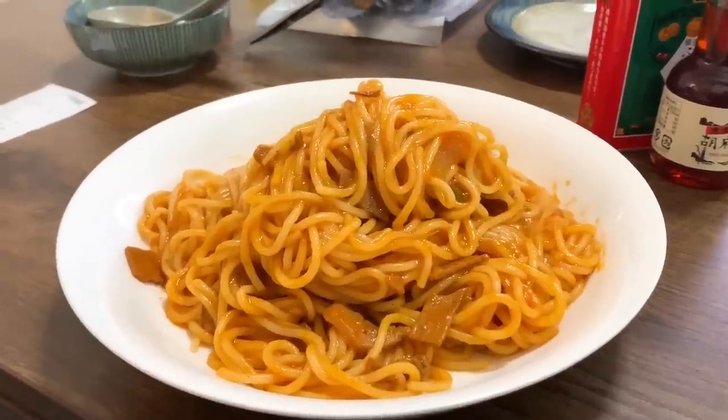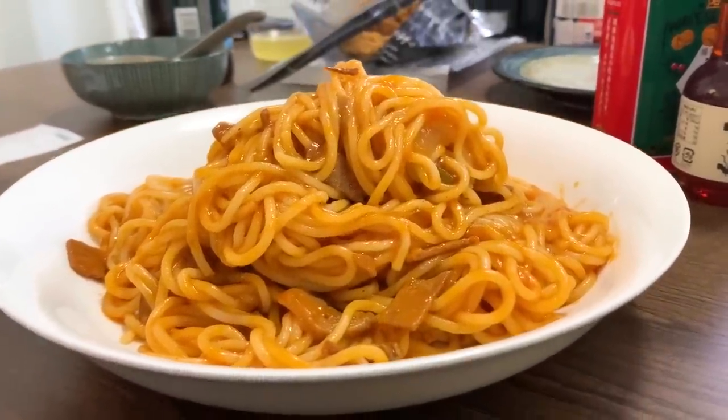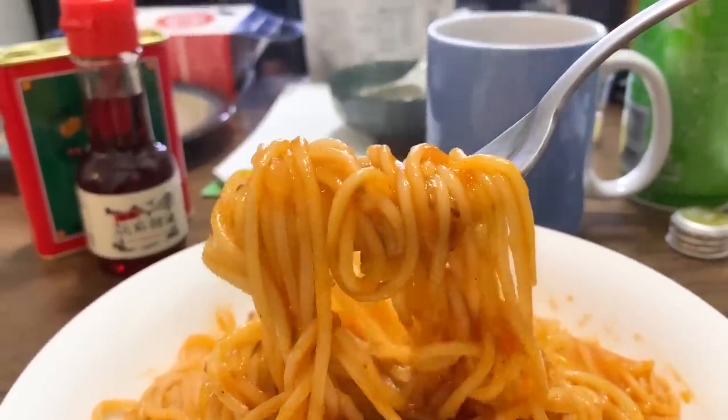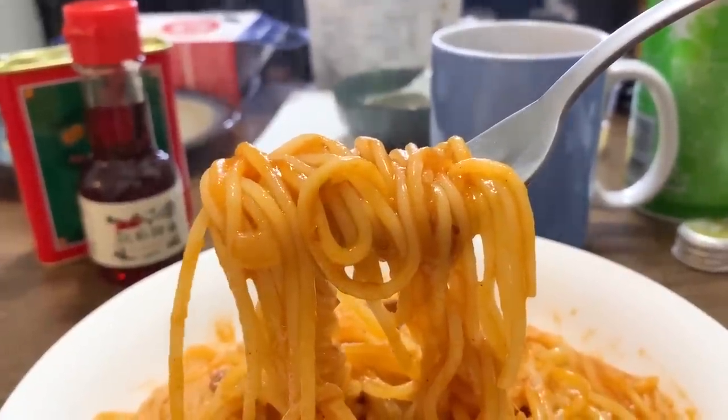It looks really good and it smells amazing. Napolitan spaghetti is like comfort food for me. Wow, the softness of the spaghetti just reminds me of my childhood days. This is so good! You can actually taste the bell peppers — you can taste the vegetables. And it's a little bit creamy because of the butter. When my mother makes napolitan, she uses oil instead of butter, but I like it with butter. There are bits of bacon and mushrooms in here. This is restaurant quality.